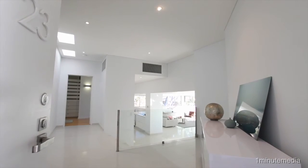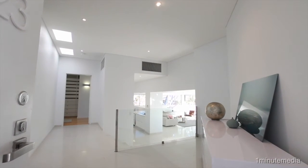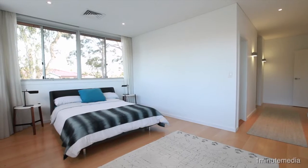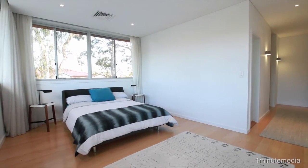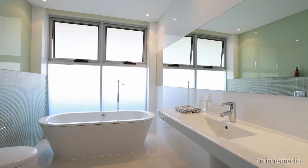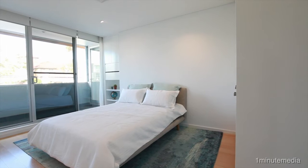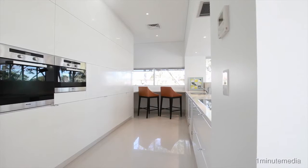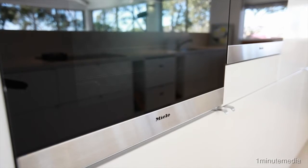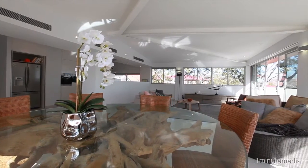Set in the award-winning, architecturally designed contemporary Pindari complex, this superb property comprises three bedrooms and two bathrooms, the main with ensuite, and all three lead to a private balcony, featuring a gourmet kitchen and European appliances, and gorgeous open-plan living space.